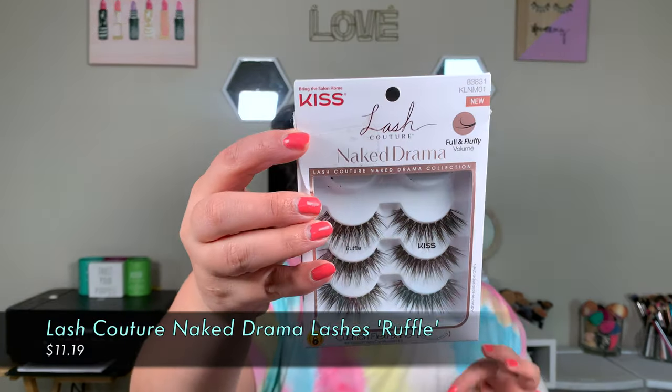Another thing I picked up — and I'm wearing them today — are the Kiss Lash Couture Naked Drama Lashes in the style Ruffle. These are so pretty. They're the perfect in-between from natural lashes and dramatic lashes. My Salon Perfect 614s and Kiss 01s are for days with no eyeshadow, but whenever I have a light makeup look, I've wanted something like this. Kiss killed it with these. Go find them — these are the Kiss Naked Drama in Ruffle.